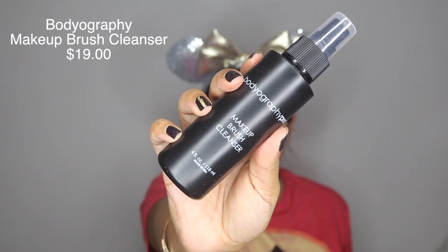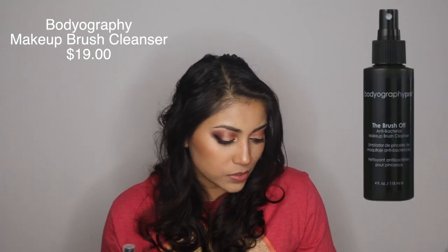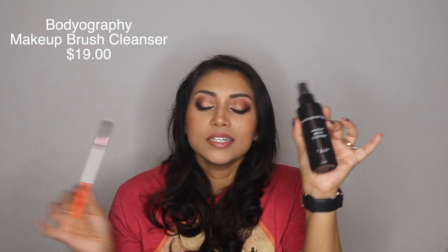Speaking of brushes, I also got a makeup brush cleanser — it is the Bodyography makeup brush cleanser for $19, and it's a way to spot clean your brushes. I've never had a spot cleaner before so let's test this baby out on our new brush right here. Wow, that's actually really cool! I hate cleaning my makeup brushes so this will be great.